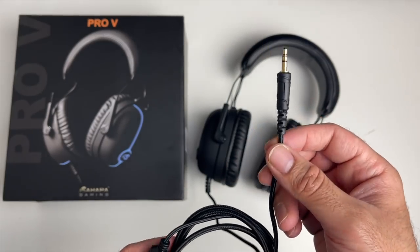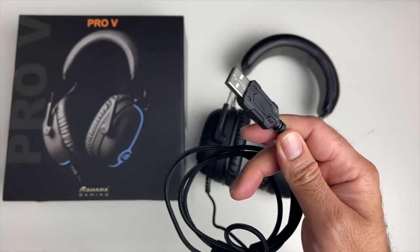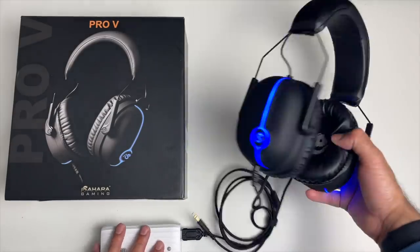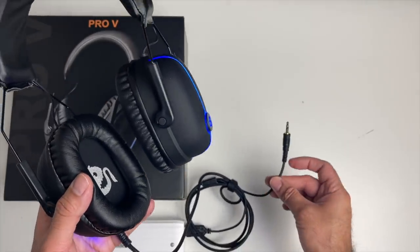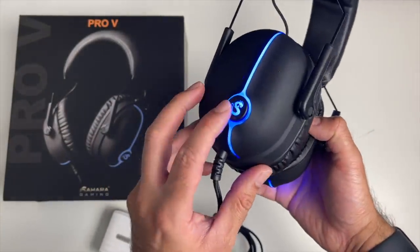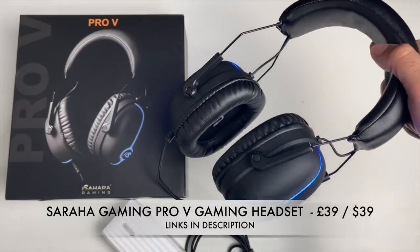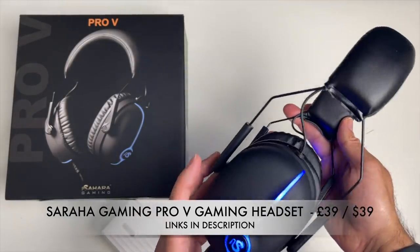The USB connection is totally optional — when you plug it in, it activates the blue LED lights. If you don't plug it into any power source, the headphones still work with the audio jack connection. The USB is only for the LED lights, which look really nice. An affordable gaming headset by Sahara Gaming — definitely check these out.